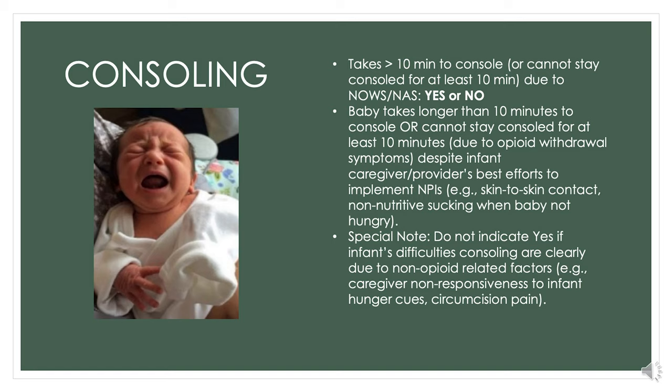Our last concept is consoling. Did the baby have trouble being consoled? Yes or no. We define trouble being consoled as when it takes longer than 10 minutes to console the baby, or once we got them quiet they couldn't stay consoled, despite all of our non-pharmacological interventions—such as tight swaddle, skin-to-skin with mom, pacifier, feeding, rocking, and all those tools we have to use.